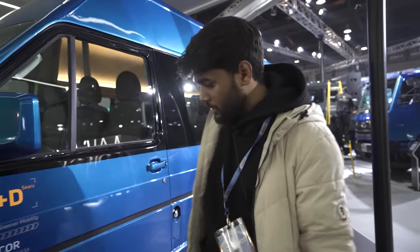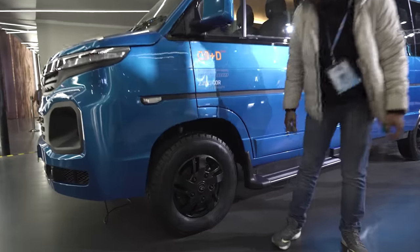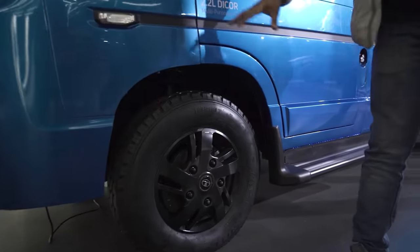Although this one is also locked so I can't go inside, but I really like these. Tata Motors have done very well with this. I think they should bring more vehicles of this kind.